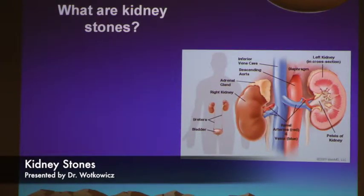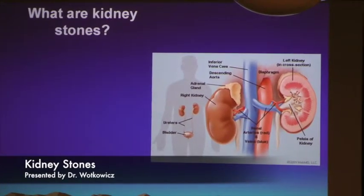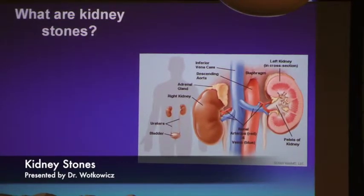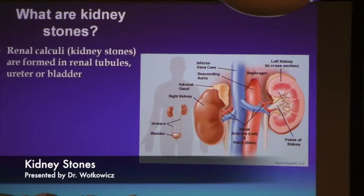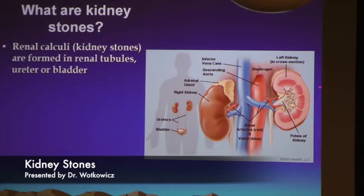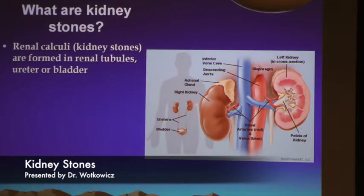Another picture depicts where the kidneys are in relationship to your body, your bladder, and underneath your ribcage, along with the major blood vessels for filtration. Stones can form in the kidney, then travel down the ureter, or travel into the bladder. You can actually have stones that form in the bladder itself — for gentlemen with a large prostate who don't empty the bladder well, the urine is stagnant and particles can form big stones there.